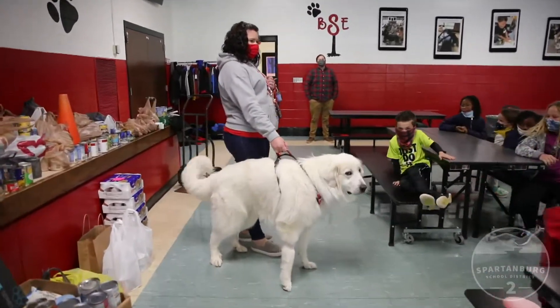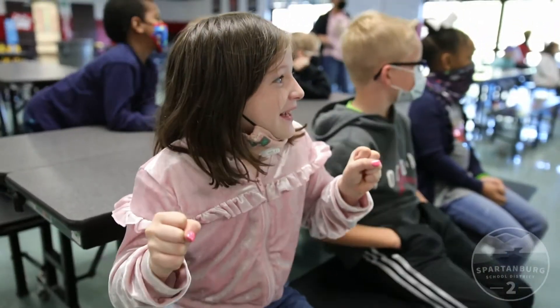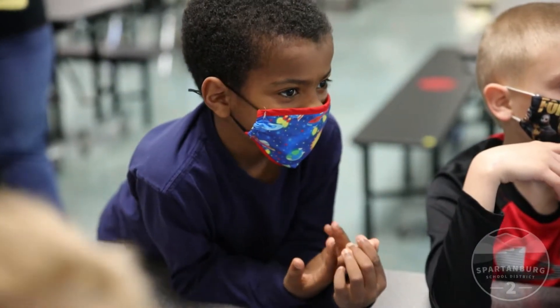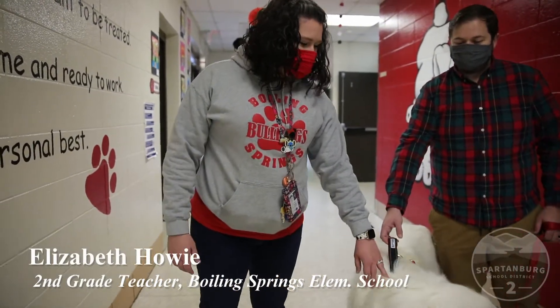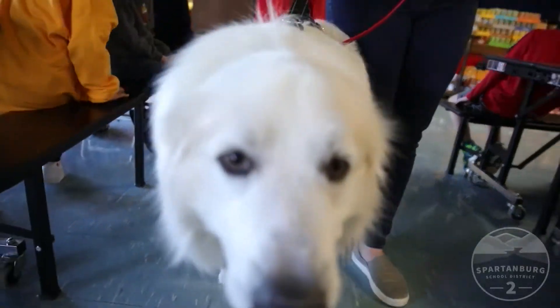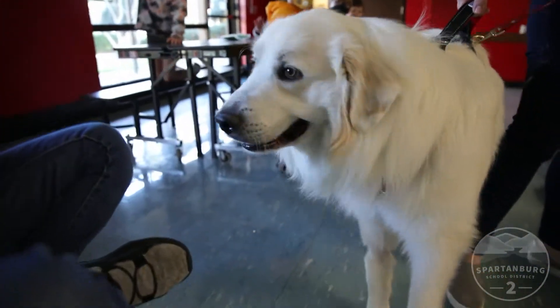We were actually inspired to rescue him because of White Fur Flying. I had never thought about this breed of dog until I read about White Fur Flying, and I thought that sounds awesome. So we looked it up, and he needed a home the same time we were looking to get a dog, and it worked out perfectly.